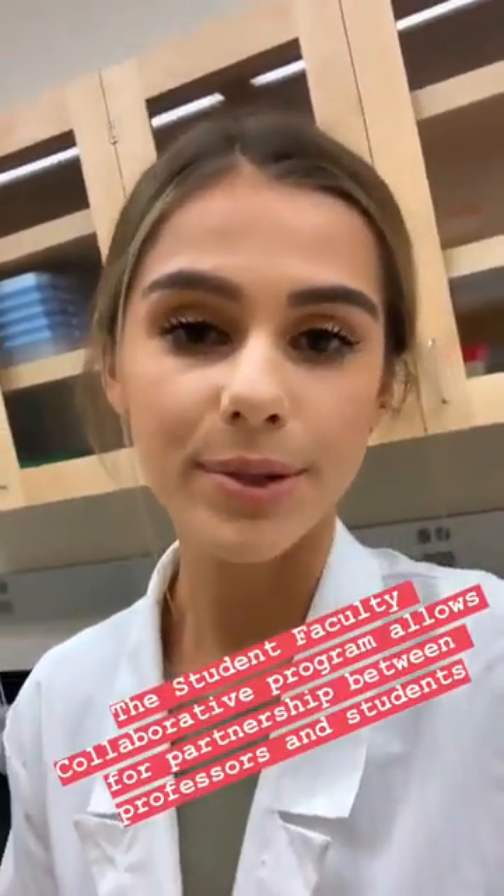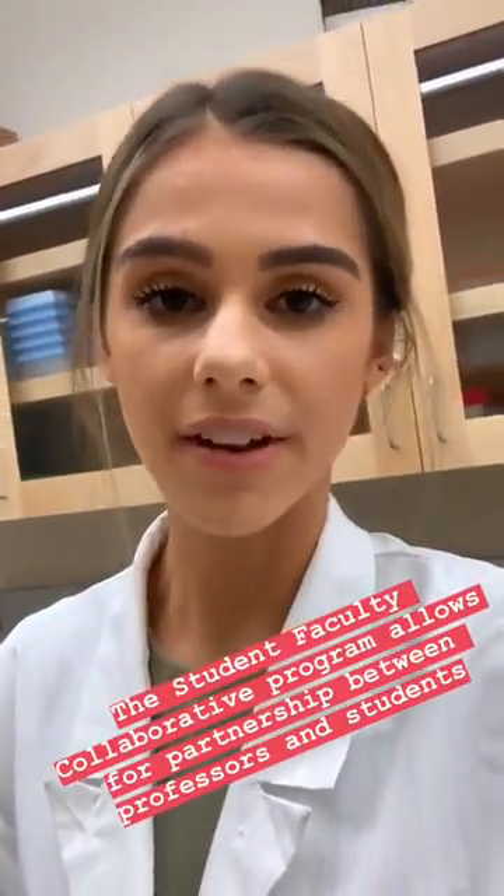That's basically what I'm up to in the lab every day. I think my favorite part of this program is that it allows me to be partners with my professor and have some independence with my research, as well as getting to experience what the lab is like outside of the classroom.